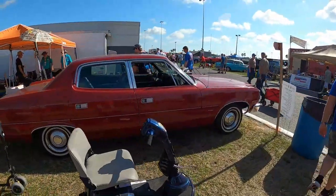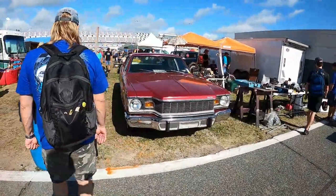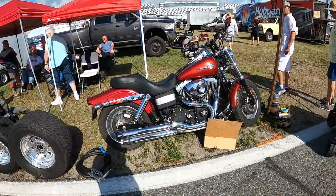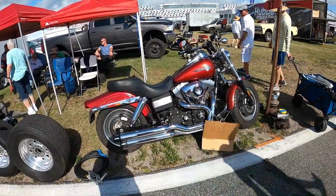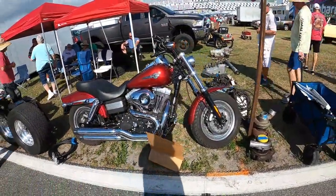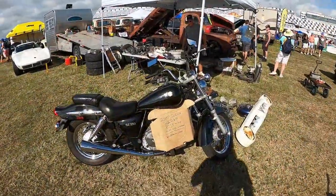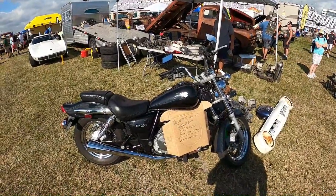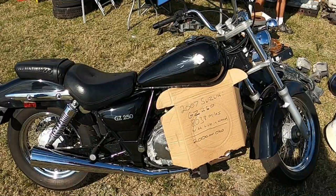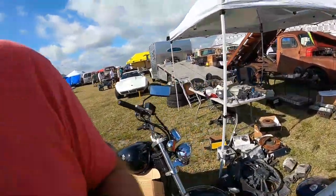So that's a Matador. 2008 Fat Bob — 30,000 miles, $8,500. GZ250 — two grand. Typical Florida cosmetics. Florida's rough on aluminum.